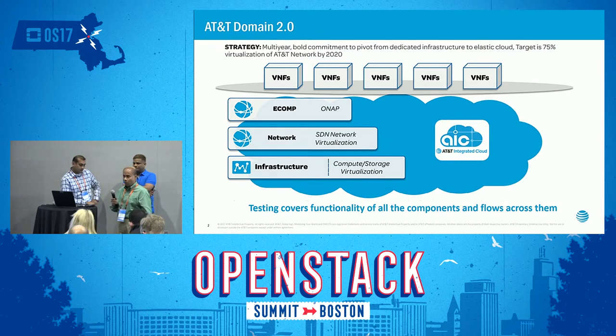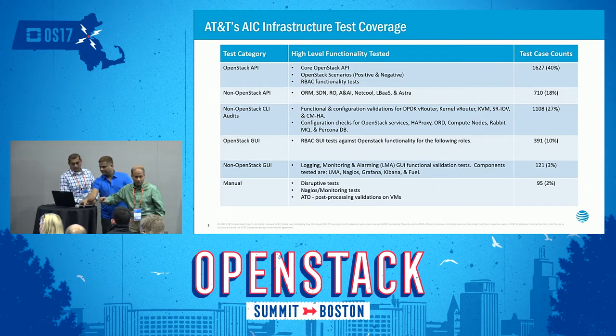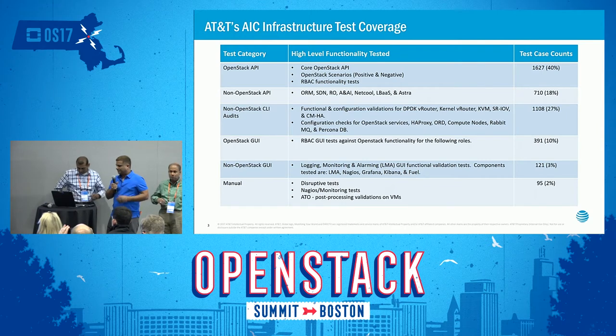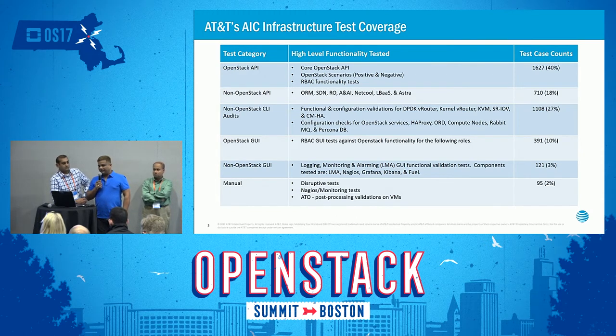I'm going to hand over to Venkat to talk about some of these things in detail — the next level of depth about how much testing we do at each of those layers, how we automated some of those things, and other details. Our primary focus is not doing manual testing but automating from the upfront. We have to cover a wide range of sites — we already have more than 100 sites which are productionized.